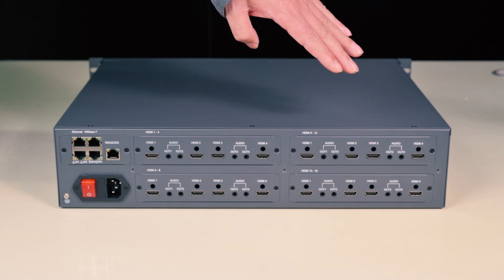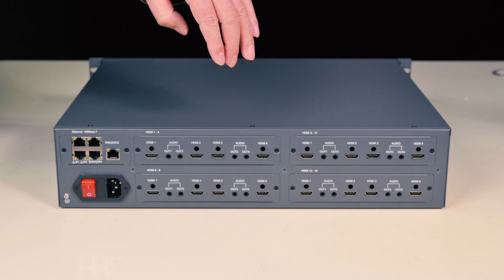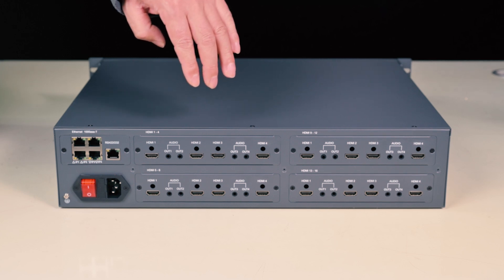Number three: 12 HDMI outputs. Number four: 16 HDMI outputs.